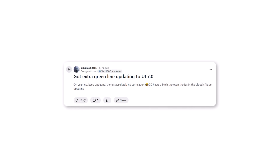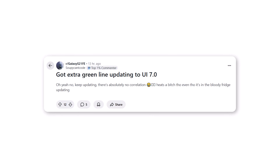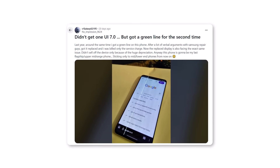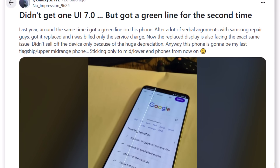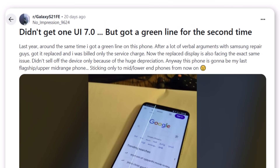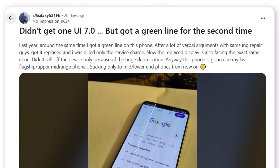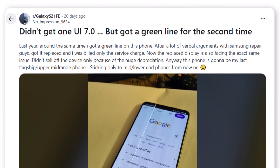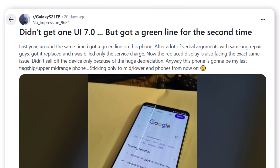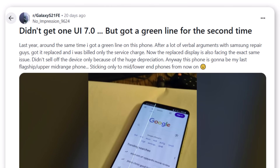Another S21 Fan Edition user posted on Reddit about getting an extra green line after updating to One UI 7. A Galaxy S21 FE user added their frustration, saying: 'I haven't even received One UI 7 yet, but this is the second time I've gotten a green line on this device. Last year, Samsung replaced the display after heated discussions, charging me only a service fee. Now the replacement screen is facing the same issue again. At this point, I'm done with upper midrange or flagship Samsung phones — I'll stick to the budget segment moving forward.'